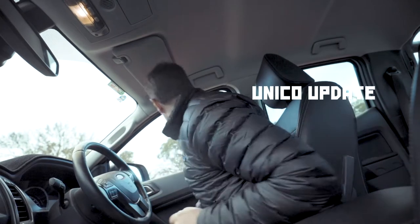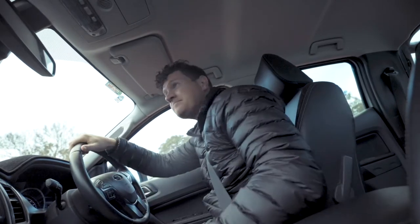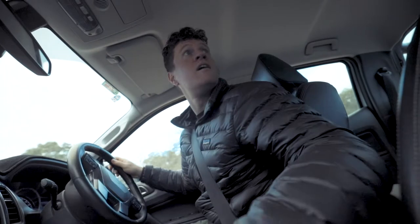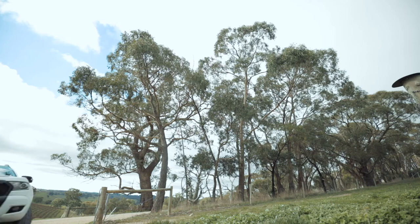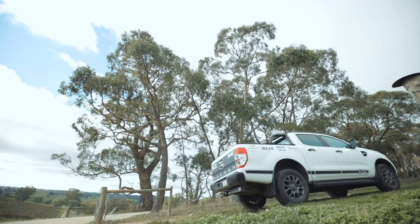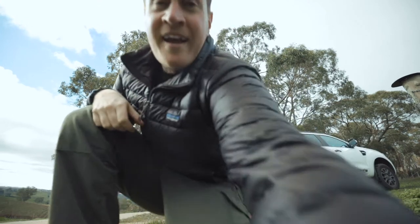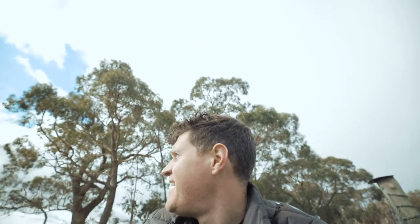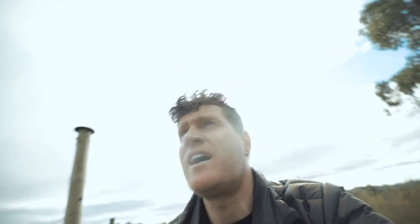It is so freaking cold — let's go check out a vineyard. It is definitely a lot colder than I thought it would be before I came out here, but it's not a bad little spot to be.